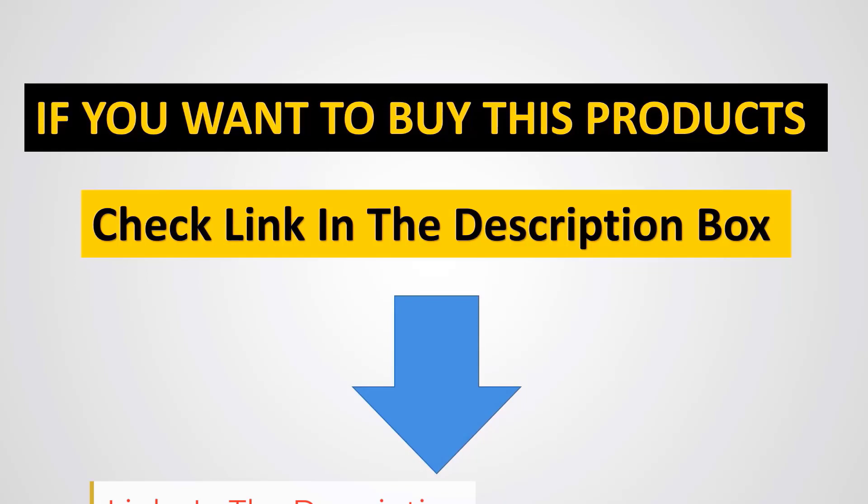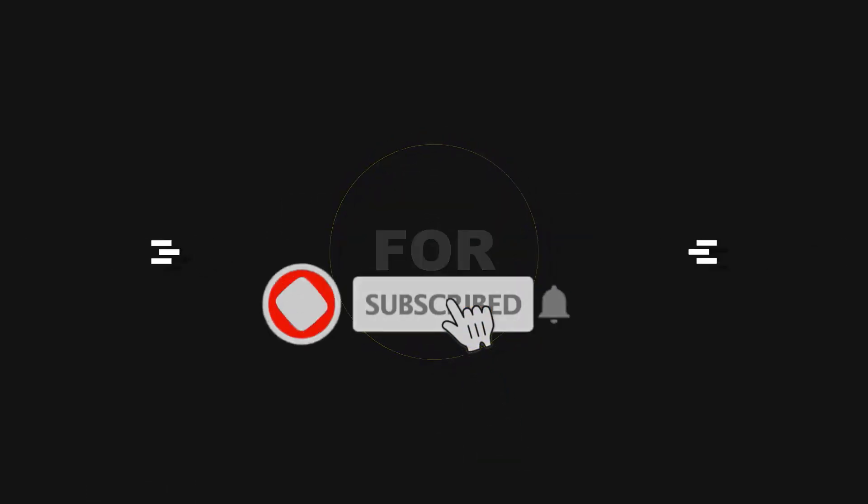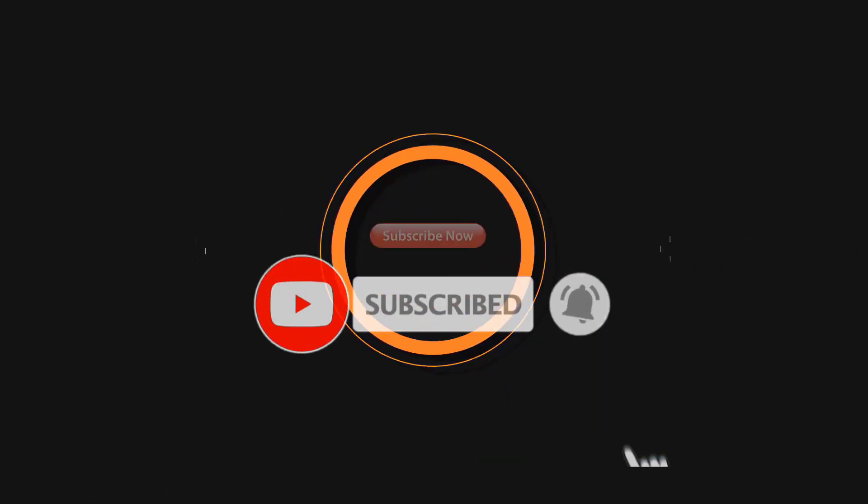Please check the product link below in the description. Please subscribe to our channel for more updates.